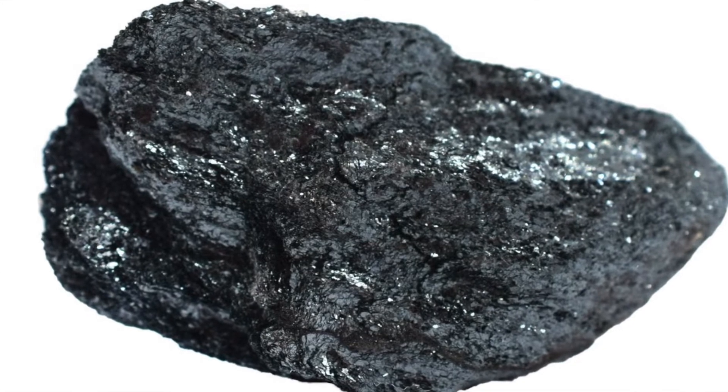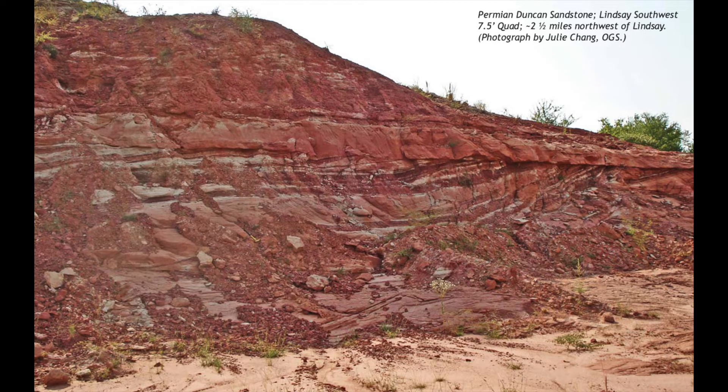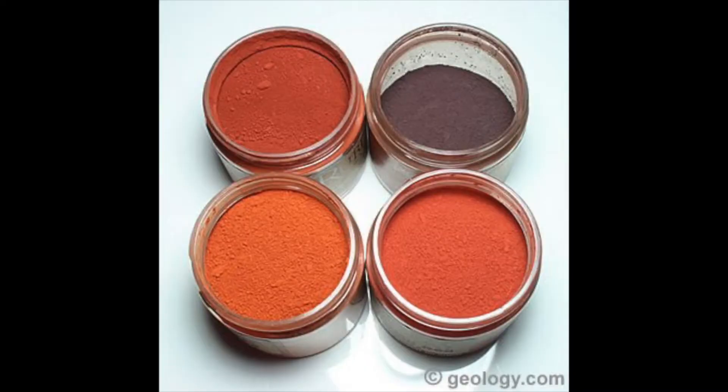Hematite has colors ranging from gray to silver to black to reddish brown. It has been used as a color pigment for centuries, from Native American ancestors using it for pottery through today, where it can be used for industrial purposes or even jewelry.